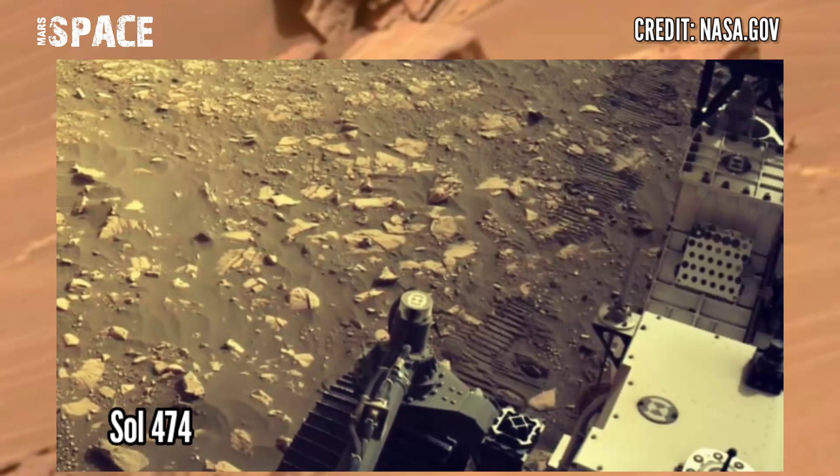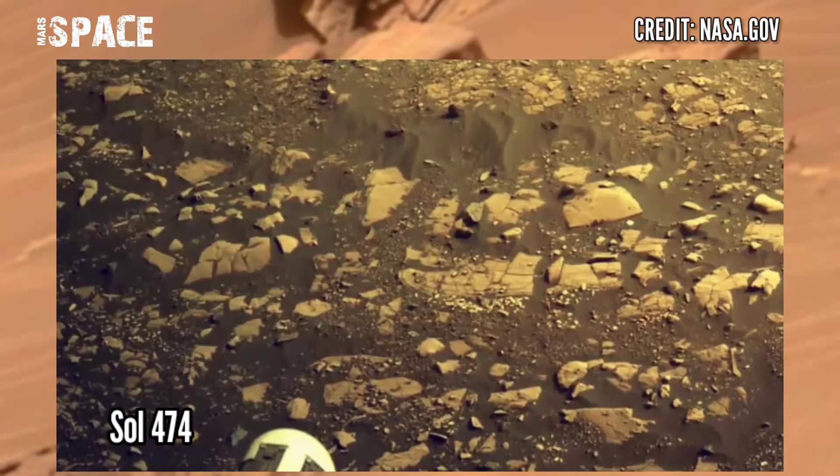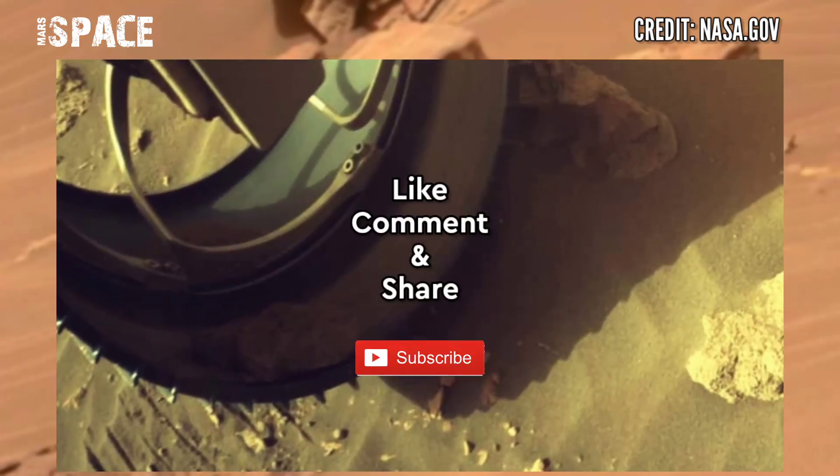These were captured on Sol 474 of its mission, June 20, 2022. If you like this, hit thumbs up and don't forget to share with your friends. Stay connected with us — thanks for watching.